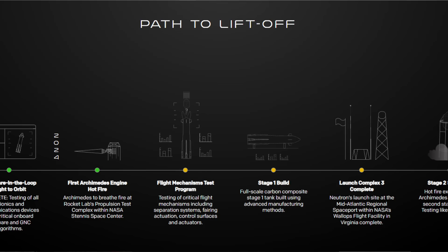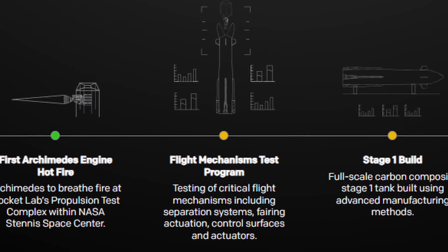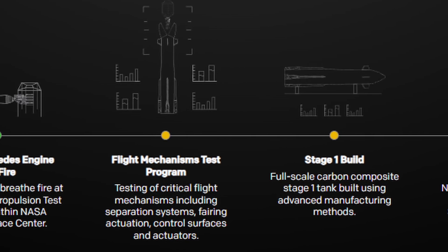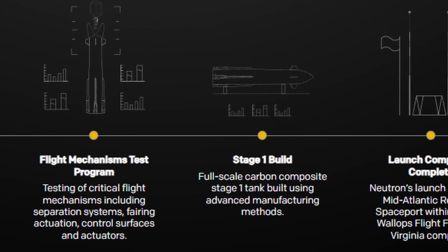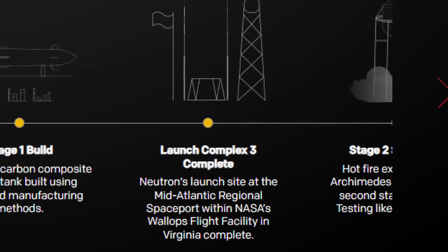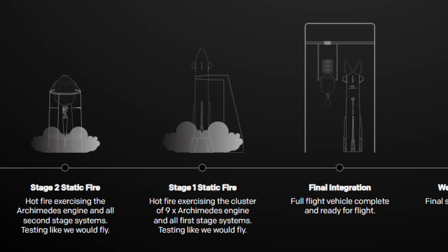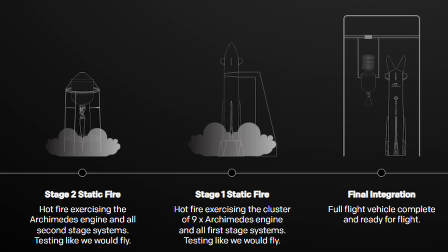Also exciting: on the Path to Liftoff, the first Archimedes engine hot fire stage has turned green from yellow — successfully completed. Now in progress are flight mechanism tests, including fairing actuation — opening and closing those fairings — separation systems, and control surfaces for steering during re-entry. Also now in progress is the Stage 1 build, which is extremely exciting. Remaining milestones include a Stage 2 static fire with a vacuum-optimized Archimedes engine, and a Stage 1 static fire firing all nine Archimedes engines just as it would during actual flight.